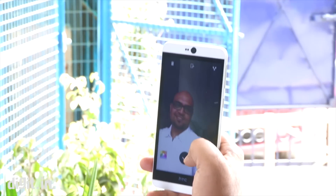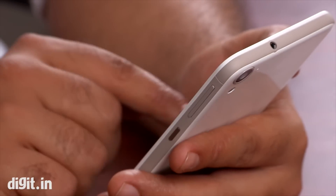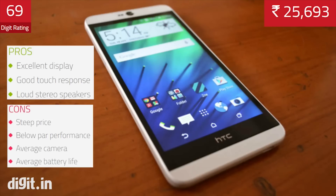The front-facing camera exhibits a similar set of problems, as does the video capture mode. The HTC Desire 826 is not the best phone in its category and exists only as an option like every other Desire phone from HTC. Phones like the Xiaomi Mi 4 or the OnePlus One are a better buy over this phone, and if you still want an HTC, buy the Desire 820 or the 820s.